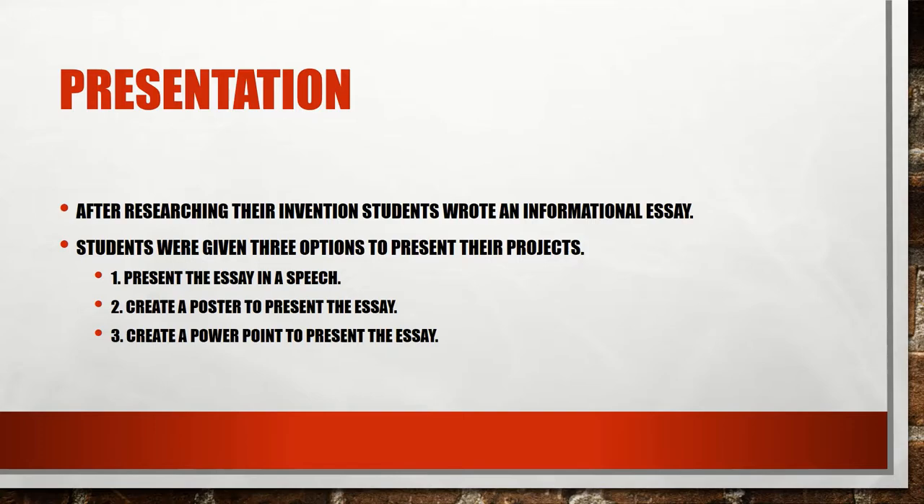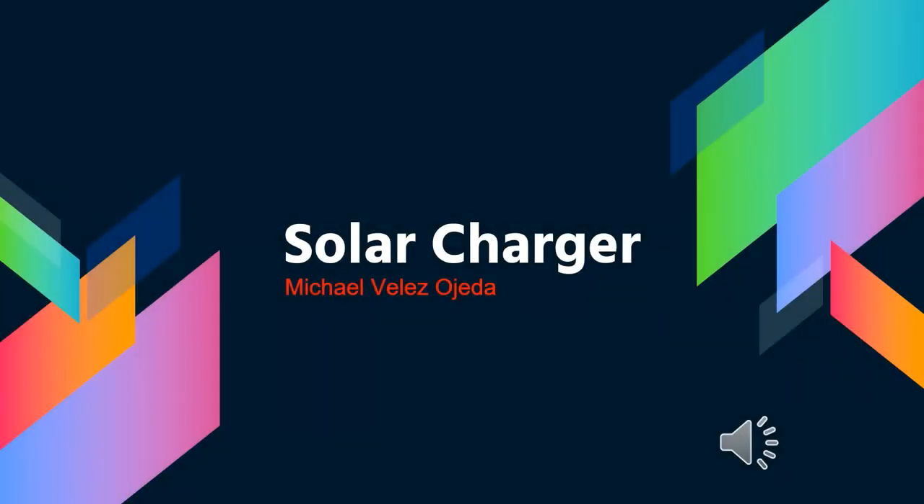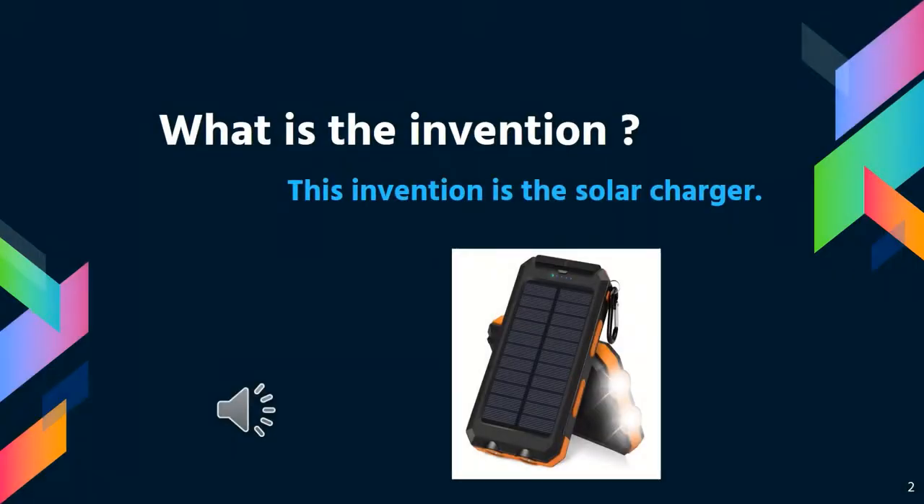Hi, my name is Michael Vélez Ojeda. Today I'm going to be presenting my PowerPoint about solar chargers. What is the invention? This invention is the solar charger.